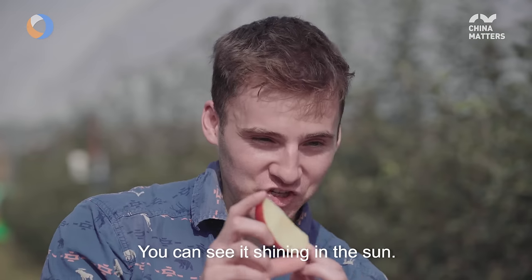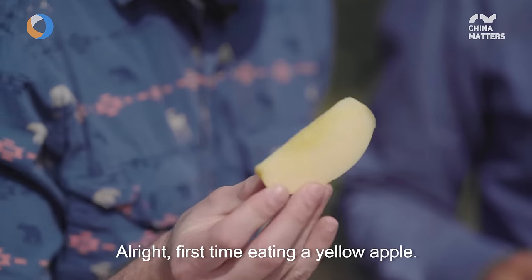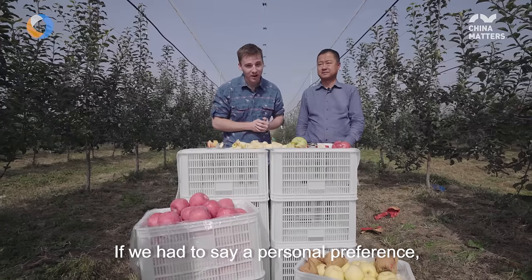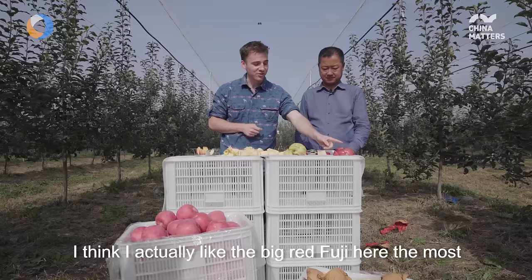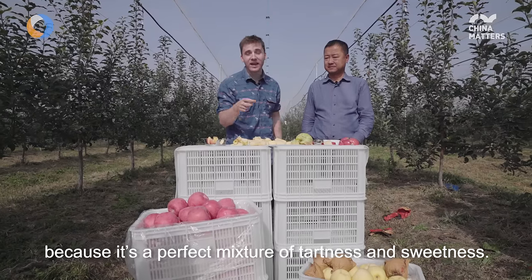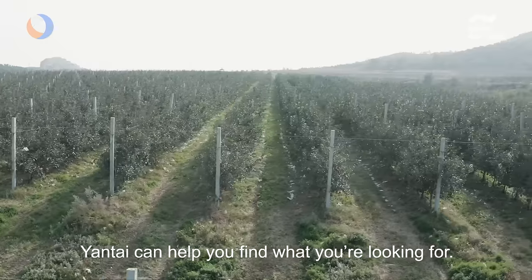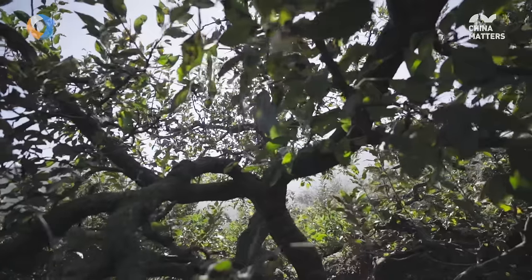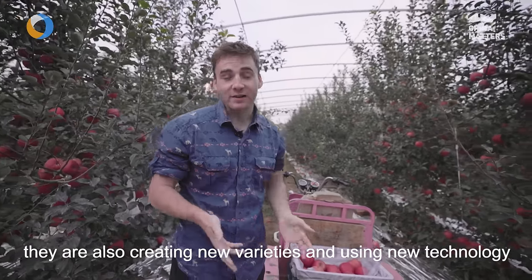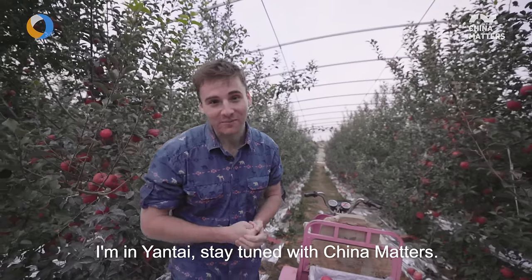You can see it shining in the sun. First time eating a yellow apple — very crisp, it's got good texture. If I had to say a personal preference, I think I actually like the big Red Fuji the most because it's a perfect mixture of tartness and sweetness, good texture as well. No matter what kind of apples you like, Yantai can help you find what you're looking for. And while preserving the older, more classic types of apples, they are also creating new varieties and using new technology to make your apple eating experience all the better. I'm in Yantai — stay tuned with China Matters.